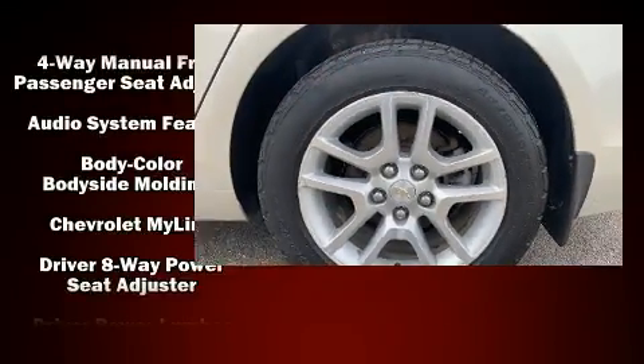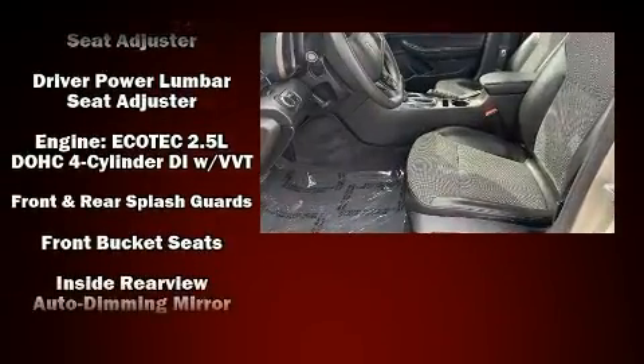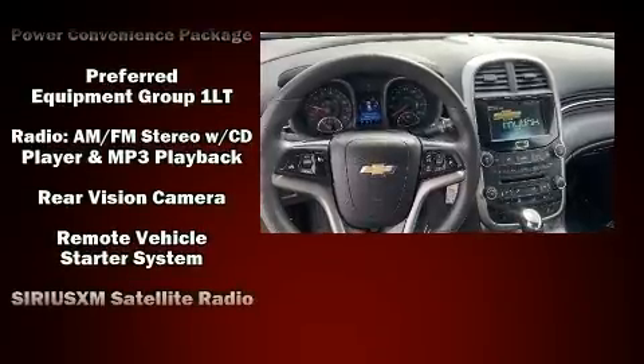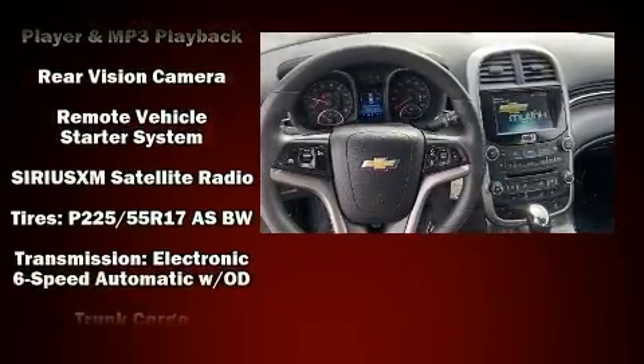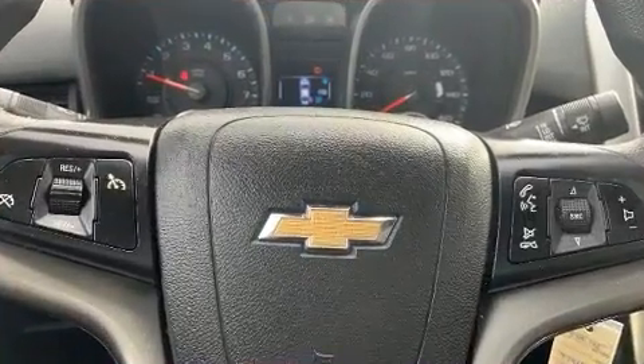Chevrolet ensures the safety and security of its passengers with equipment such as front and rear side impact airbags, traction control, OnStar, and four-wheel disc brakes with ABS. This car was designed with safety in mind, allowing you to drive with even greater assurance.